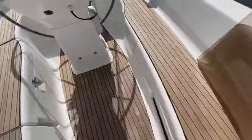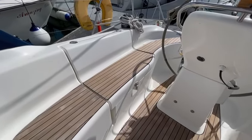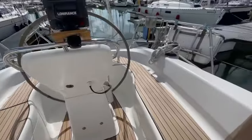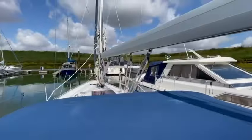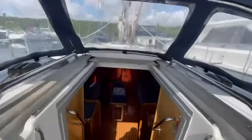Seat cockpit — seats in super condition. There's a huge locker just in the middle of the cockpit just there. And let's go down and take a look.